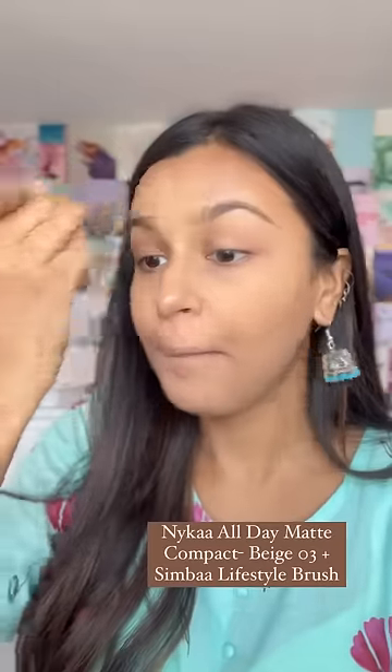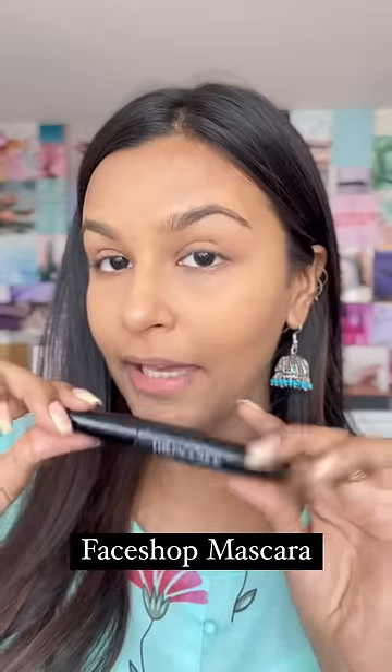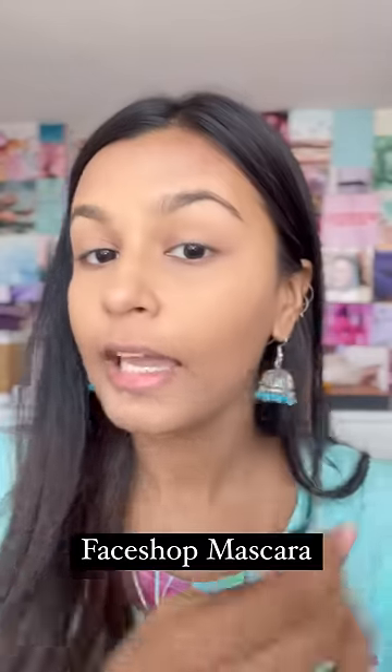It evens out the skin — my shade is beige 03, in case you're interested. Next I'll apply mascara. I cannot do without mascara — literally, if I have to choose one product, I choose mascara.